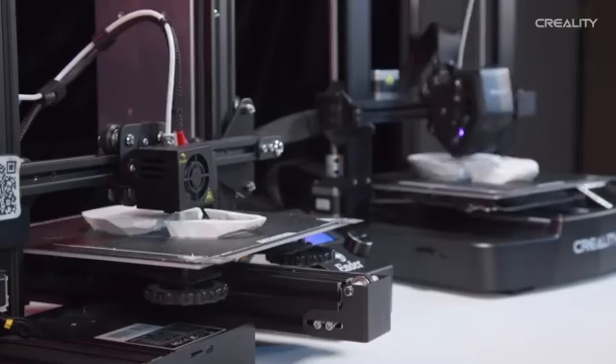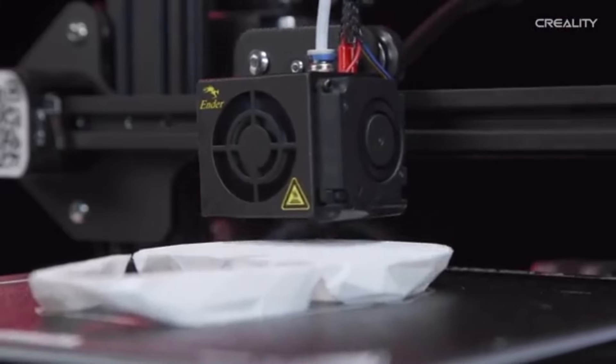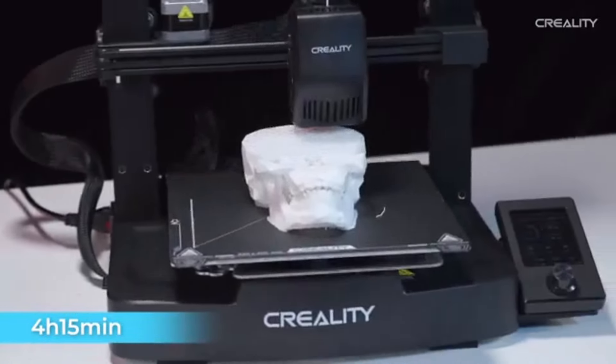Become a part of the active, encouraging Ender 3 user community. To enhance your printing process and resolve any problems that may emerge, take advantage of forums, tutorials, and a wealth of collective experiences.